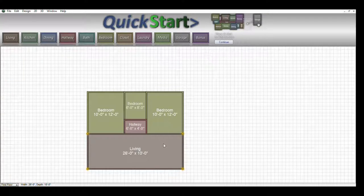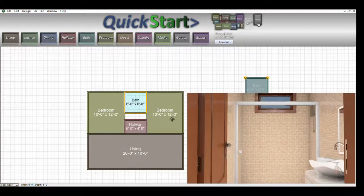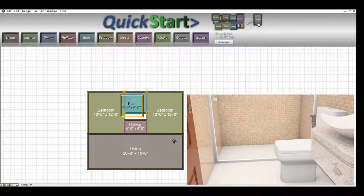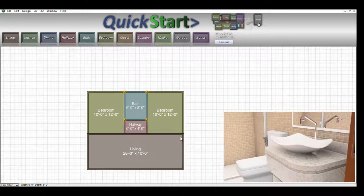Let me clear that and re-add the bathroom so it's properly labeled. We find the bathroom, grab it, bring it down, and here we are — a proper six by eight bathroom, correctly labeled in the layout.